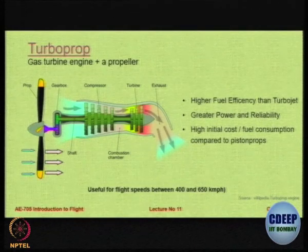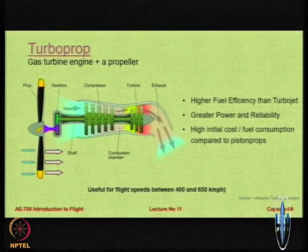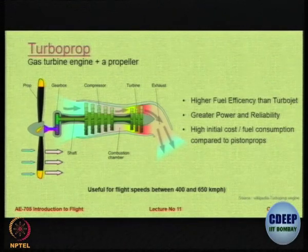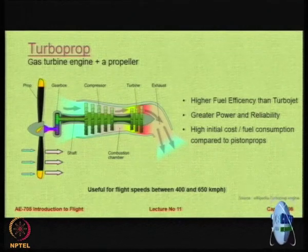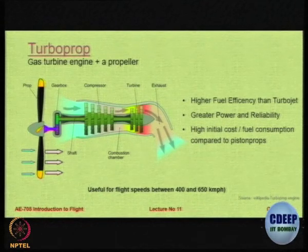What is the advantage of a turboprop? A turboprop gives you much higher fuel efficiency. It also gives higher power and reliability. But compared to piston props, this gives you higher operating cost. If you noticed in the earlier SFC graph, the piston prop line was above the turboprop line for low Mach number, but they crossed at approximately Mach 0.6. After 0.6 up to 0.8 or 0.85, turboprops are much better. For piston props, SFC shoots rapidly after a Mach number of about 0.4 to 0.5. This particular engine is most suitable for flight speeds between 400 to 650 kilometers per hour.